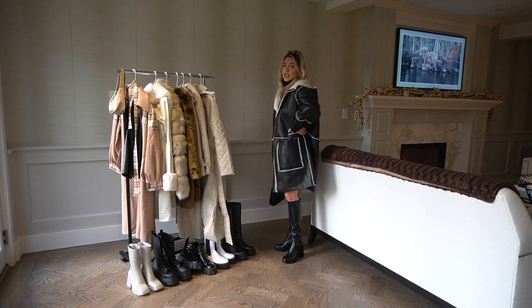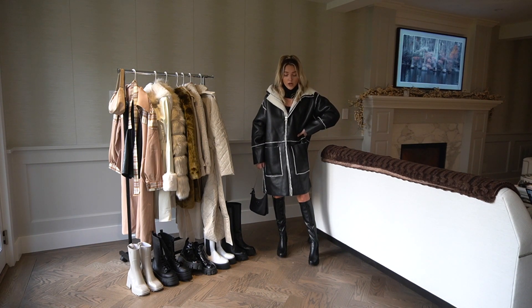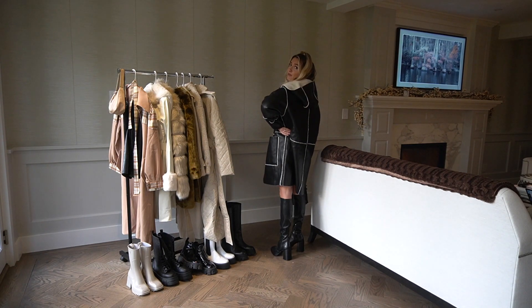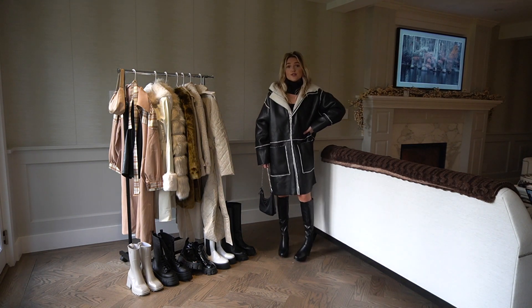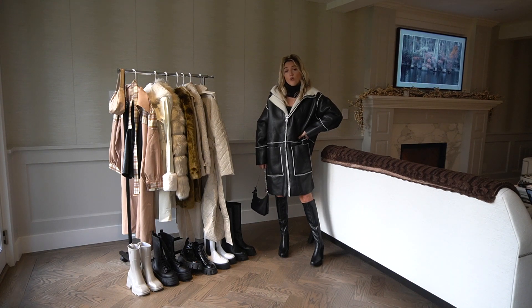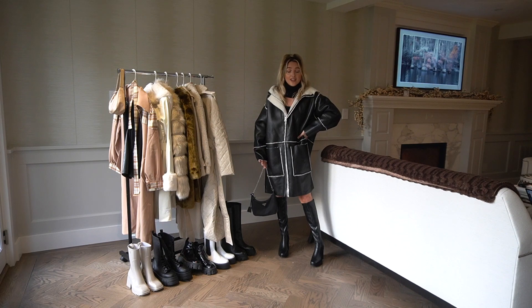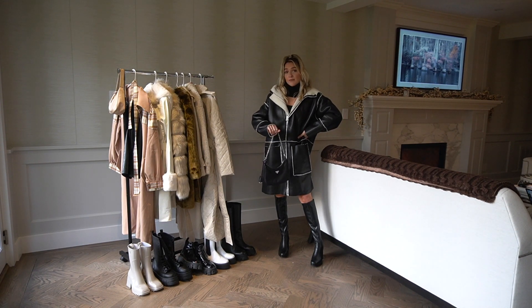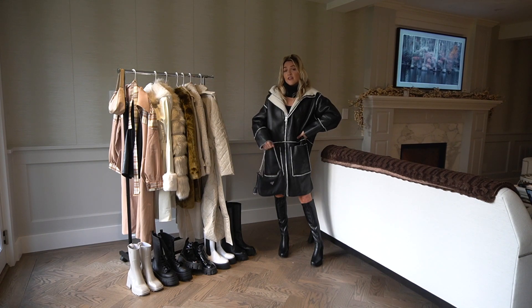It's so chic and keeps you nice and insulated and warm because of the sherpa on the inside. This is just such a beautiful and great coat. Faux leather is trending like crazy, and the sherpa aspect combined with faux leather is definitely very cute.